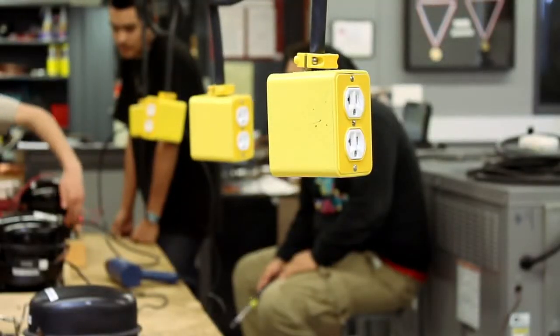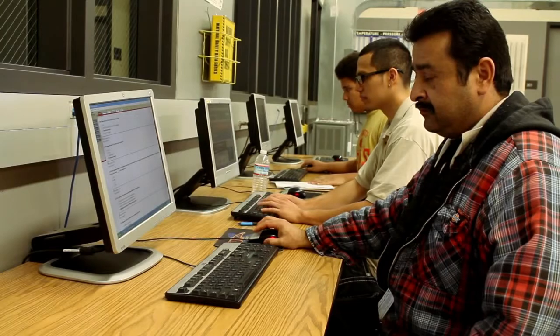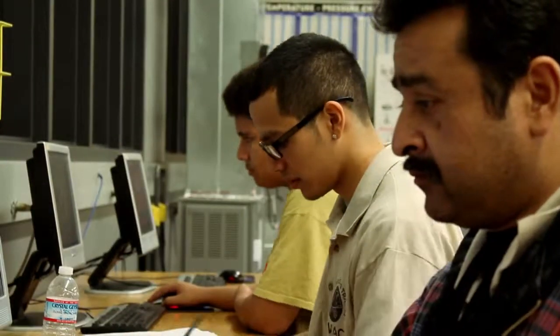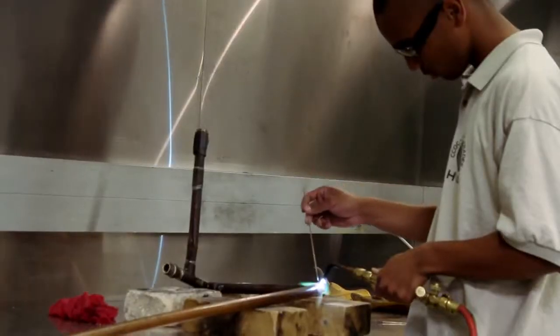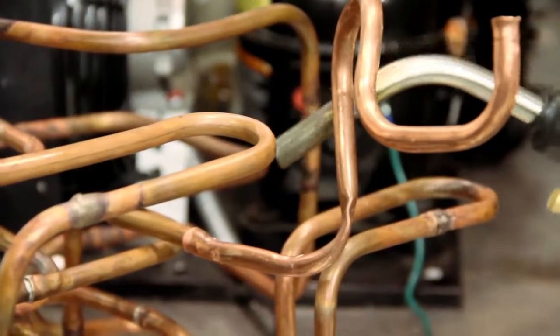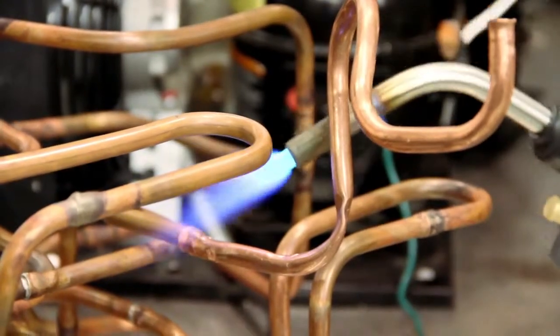A big aspect of HVAC today is electrical — that's one of the things we cover in this class. We spend a lot of time on the board learning how to wire and how to read schematics and ladder diagrams. We also cover brazing and soldering, including how to do it safely on copper tubing.